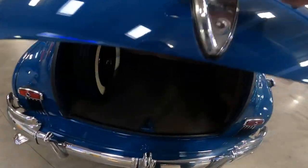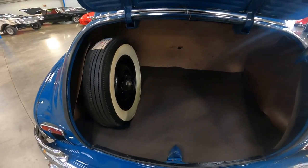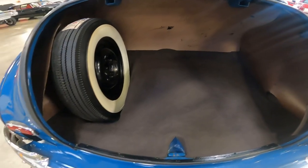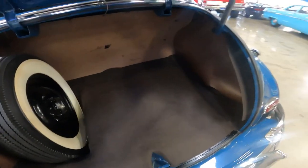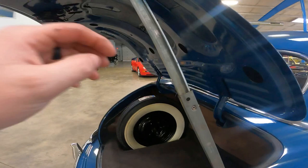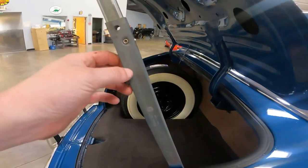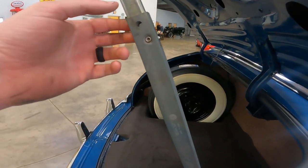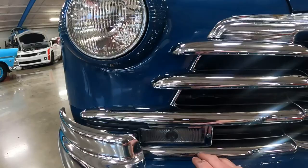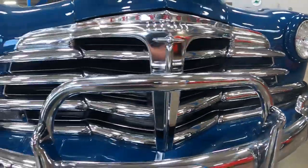Getting into the trunk — the trunk lid is really heavy. You've got a full-size spare there; just check out all that space you have. The trunk will hold itself whenever it hits this little lever here. This almost looks like the same exact strut used on a '67 Corvette later on. And check this out — it's 1948 and there's turn signals. That's a pretty cool touch.